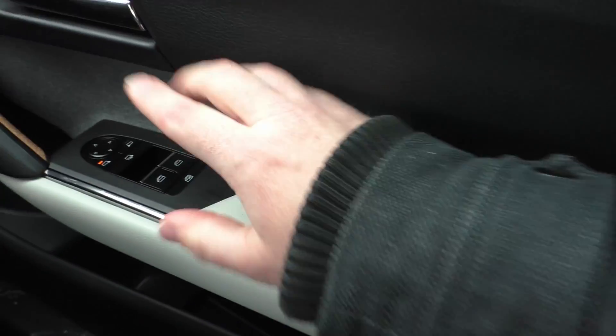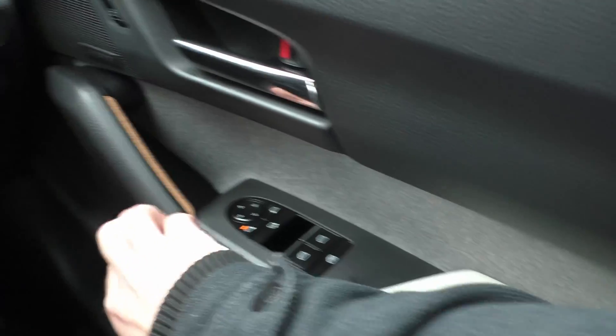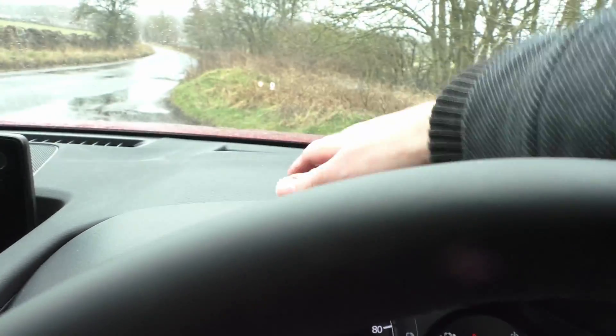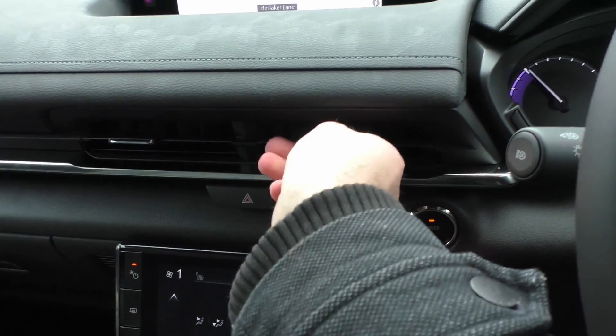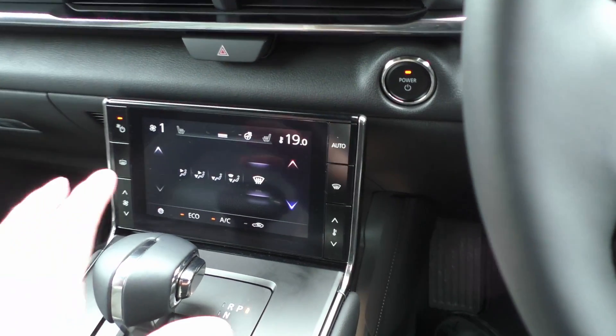Around the cabin — this is the top spec so not everything will be identical, you won't get the Bose sound system on lower models. There's recycled material used here. It feels quite soft — not quite like leather of course, or vegan leather as some call it, but it feels nice. The vents are nice and solid. The dashboard has soft touch in the right places and hard plastic where you don't touch. The build quality feels very solid — nothing loose or rattly.